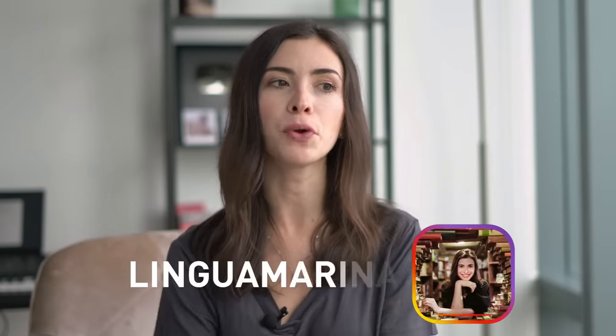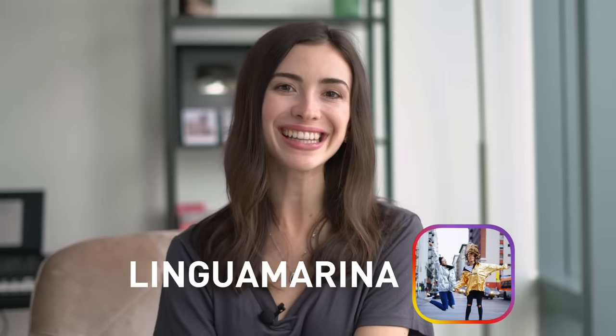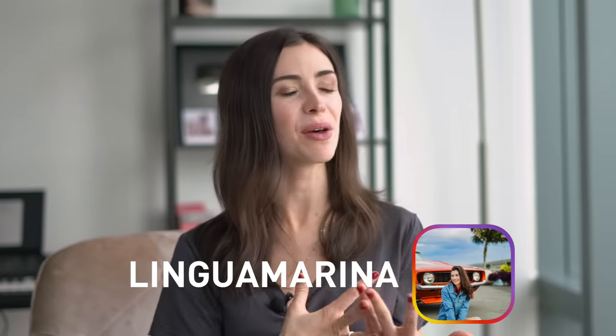Thank you so much for watching this video to the very end. There is a subscribe button down here. Please like this video if you want more videos about sounding like an American — this is something I love doing, since I moved to America and want to sound more American so people aren't confused by my accent. Waiting for your likes and comments — I'll see you in the next videos. Bye!